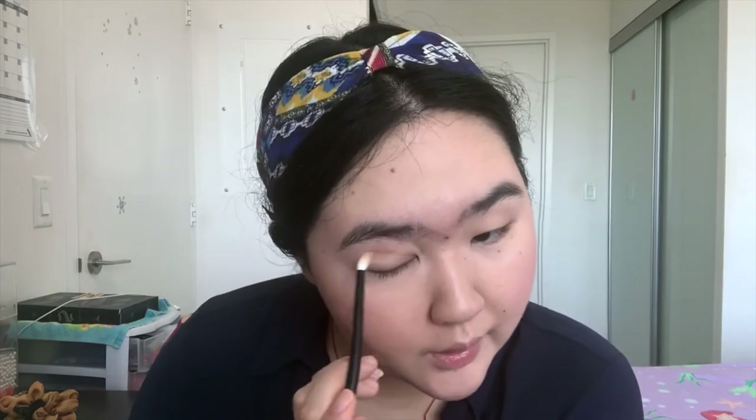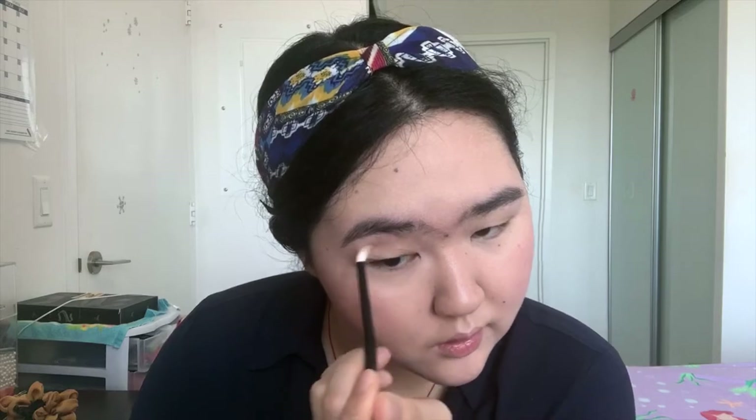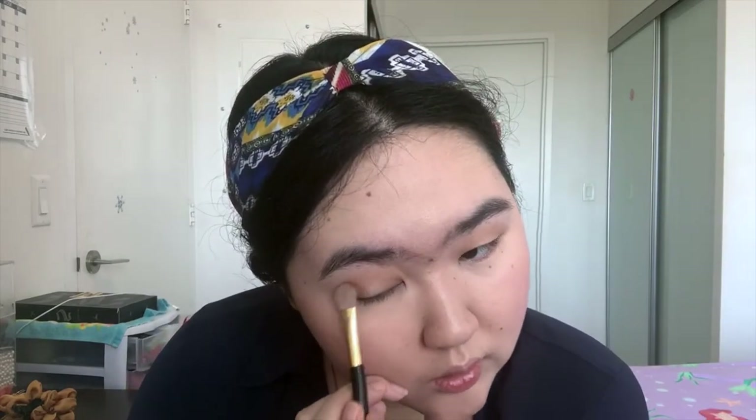Make sure it is well blended. Next I'll switch to the Tom Ford number 11 brush and pick the third shade from the palette — I think it's the smoke shade — and put it on my outer corner to give it depth.